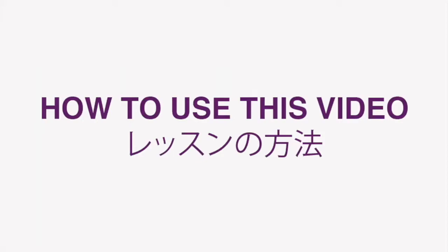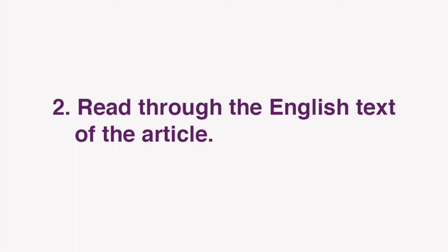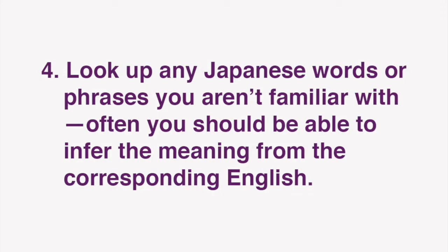Now I'd like to go over how we envision these lessons being used. First, set up your windows or tabs so that you have both the Dig Tokyo article text and this video open and in front of you. Then, start by reading through the English text of the article. Next, read through the Japanese text of the article. Look up any Japanese words or phrases you aren't familiar with. Often, you should be able to infer the meaning from the corresponding English.